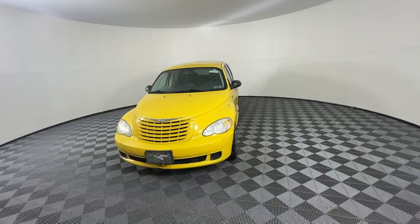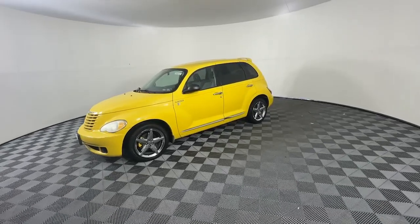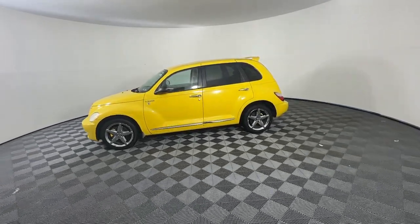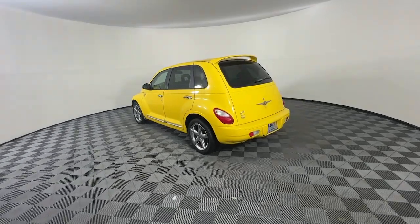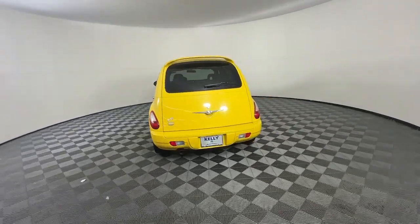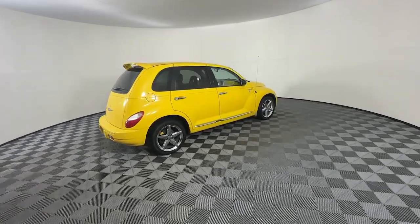Get into the 2006 Chrysler PT Cruiser. This vehicle is an outstanding buy with fewer than 70,000 miles on the odometer. Here's a smooth-riding Chrysler PT Cruiser, the spacious, versatile vehicle that offers daily driver convenience and plenty of retro charm.